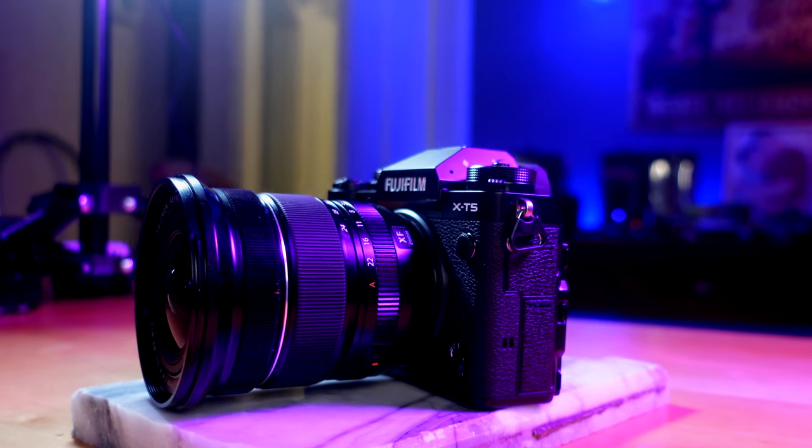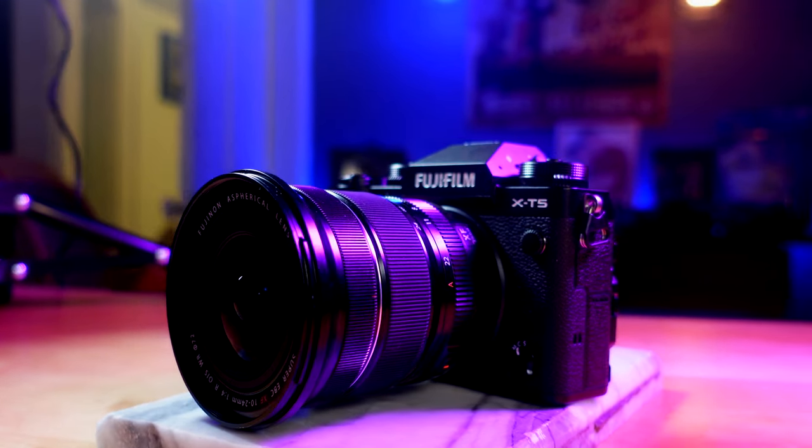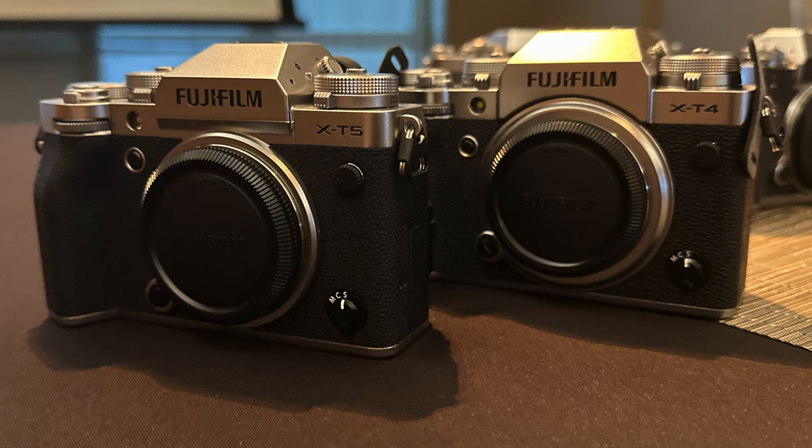Using the Fujifilm X-T5 is such a mix of emotions for me. On one hand, I love it. On the other hand, it's a very frustrating camera. The Fuji X-T5 looks good, and more importantly, it feels good to use. It's a fun, creative camera. Even better, the X-T5 is much smaller than the X-T4.